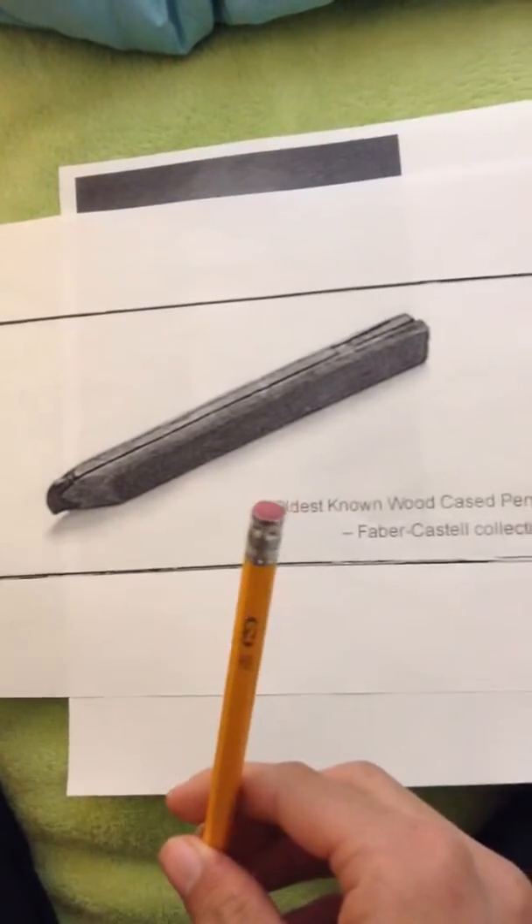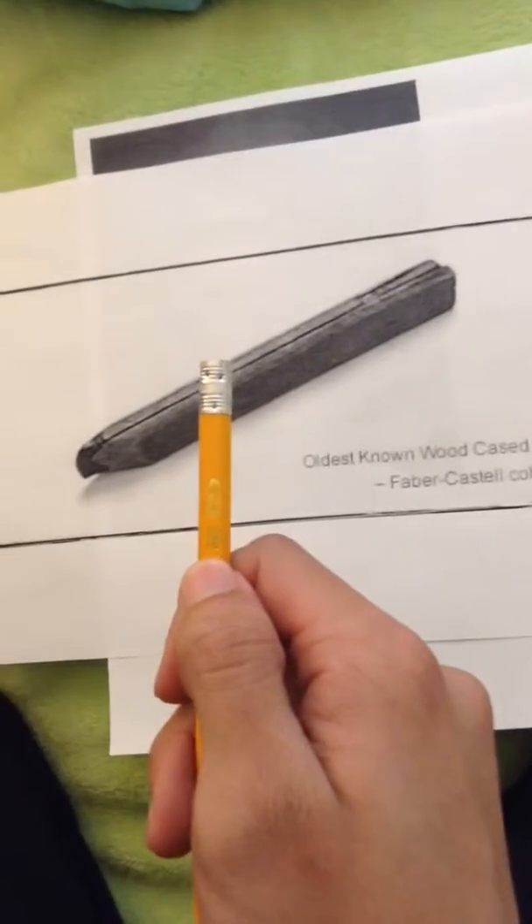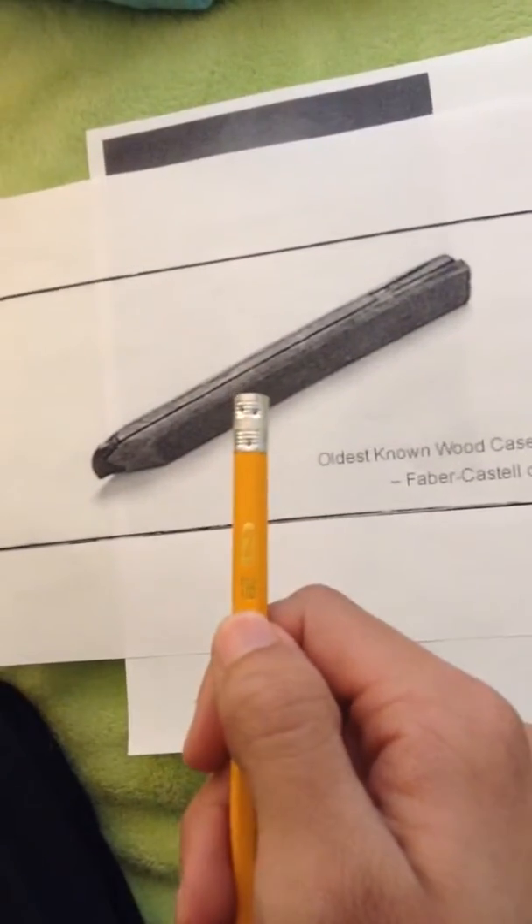And we also have the eraser. And as you can see, it says HB right there, which means hard.